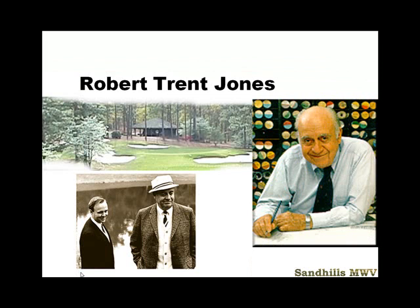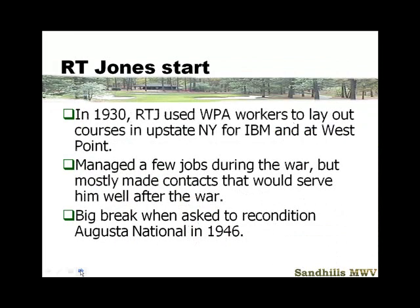The next section we're going to talk about Robert Trent Jones and how he really changes golf course design. In 1930, he was able to use WPA workers to lay out some courses in upstate New York. He managed a few jobs during the war but mostly made contacts that would serve him well. He did not go to the war — he stayed here, rubbing elbows with some of the rich golfing people. When the economy changed and servicemen came back starting families and playing golf, he was uniquely positioned.